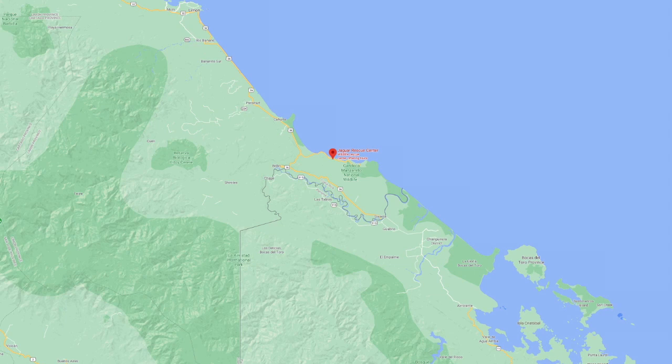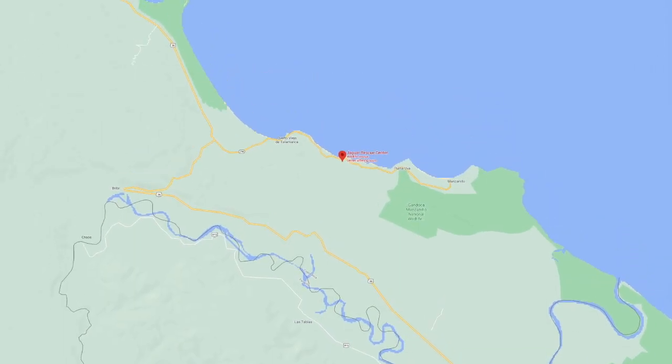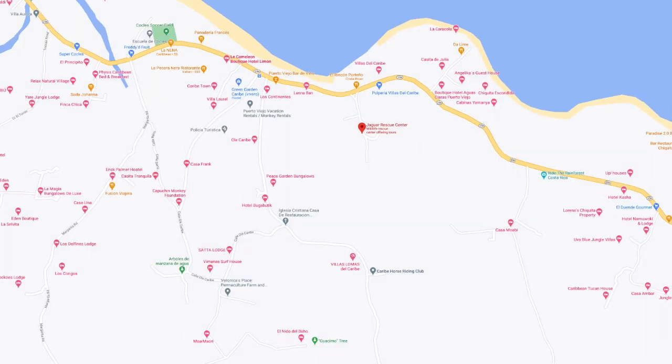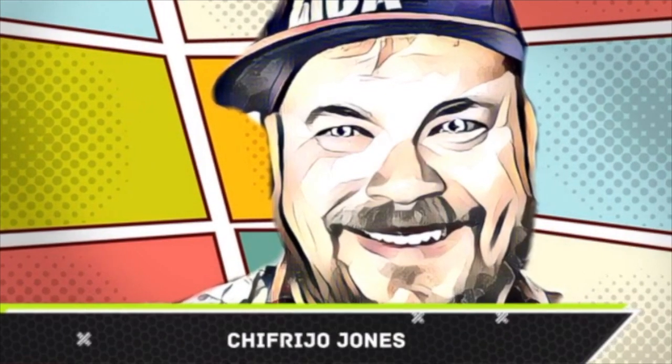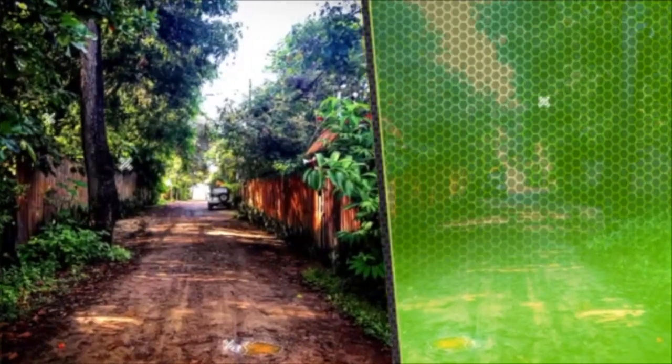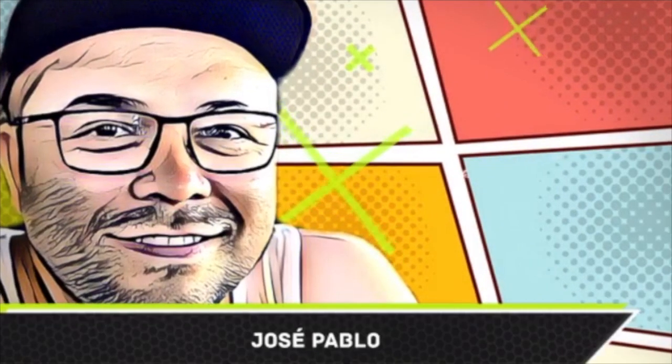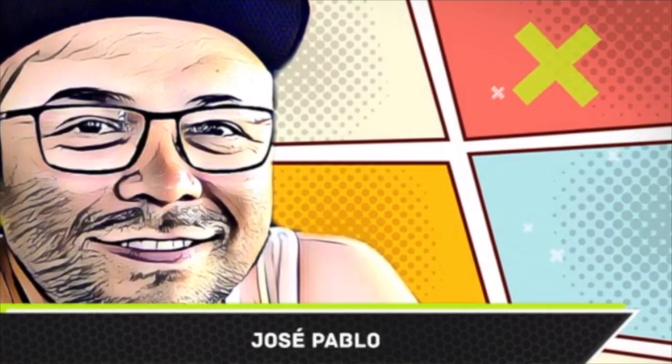So in 2019, before the pandemic, I visited the Jaguar Rescue Center near Puerto Viejo de Talamanca. I'm a US-born gringo. Years ago I studied Spanish in Costa Rica and as a student I learned Spanish, made friends, and we explored the country from the Pacific to the Caribbean and parts in between. This is my buddy Jose Pablo — he's a Tico from the town of Barba de Heredia, and my frequent wingman providing deep local knowledge as we explore the country together, enjoying the wildlife, beaches, rainforests, and volcanoes.